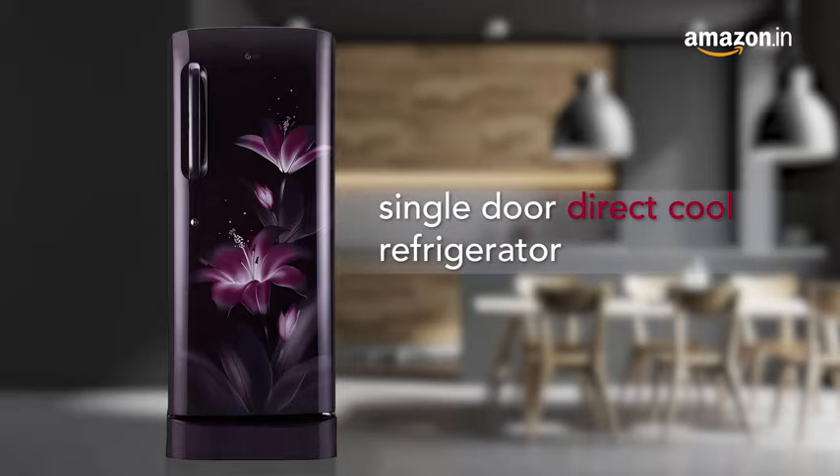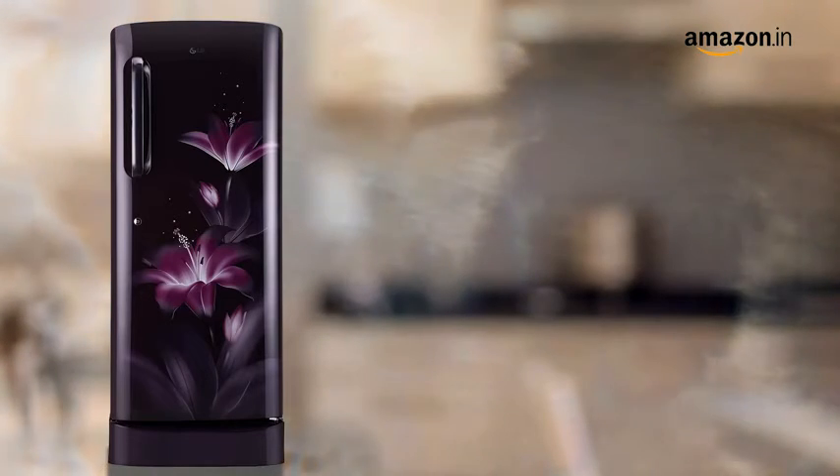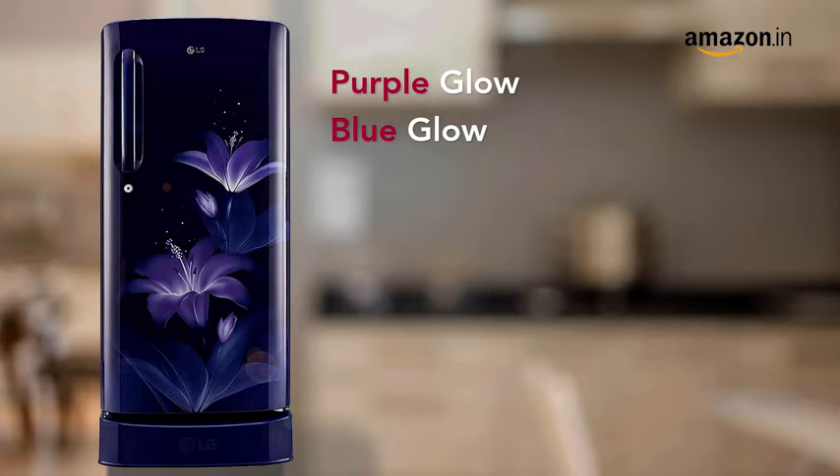Presenting LG's spacious and stylish single door direct cool refrigerator that comes in various capacities and ratings with an elegant build and aesthetic finish.